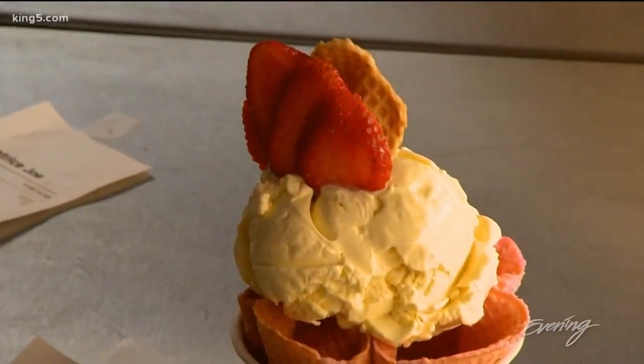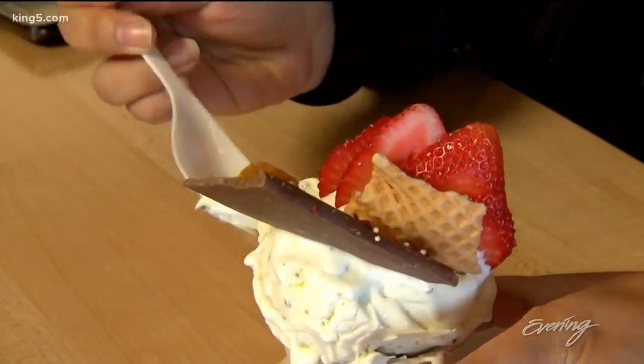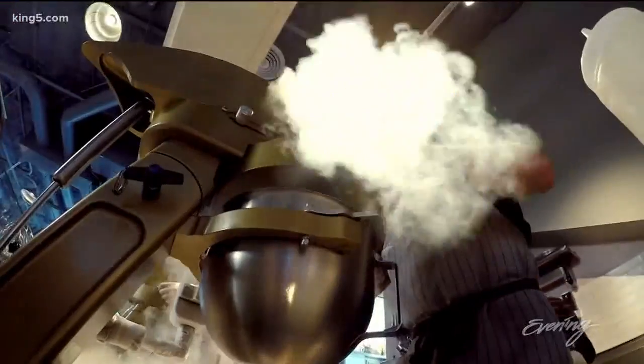You eat with your eyes first, and it's so pretty. I feel like a kid when I'm here. From start to finish, Fog Rose Ice Cream is a next-level treat, blending science with good taste.